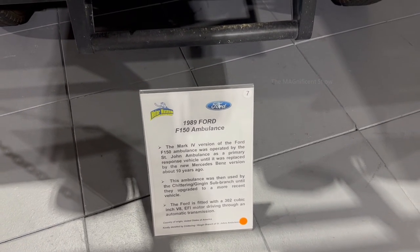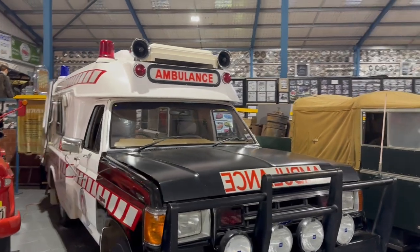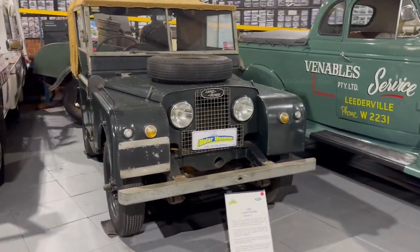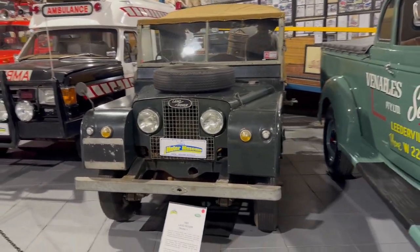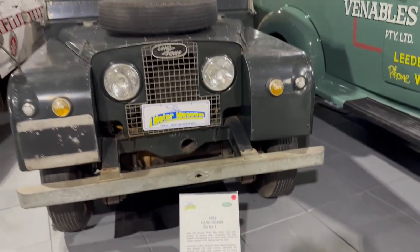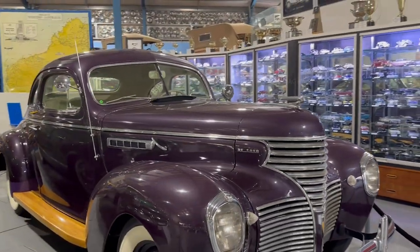A 1989 model Ford F-150 ambulance was also there — I think that should have been the most common ambulance used by the Western Australian government. I also saw an old Land Rover there — it was a 1953 Series 1 Land Rover that looked like a very strong vehicle. The next car was a 1939 DeSoto two-door S6 Business Coupe — it was a big car.